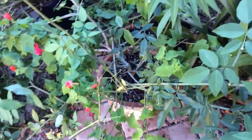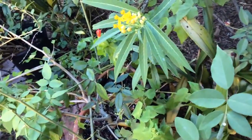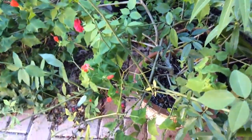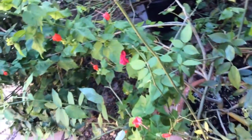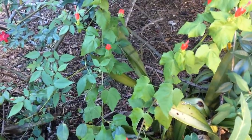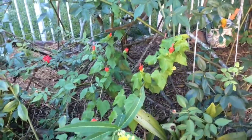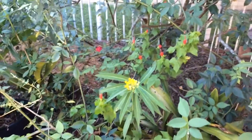I have not seen any pests or any real problems with this plant in that regard. I do see hummingbirds — I'm not so sure if these flowers attract them or they come for the other red flowers I have in the garden, but hummingbirds are for the most part attracted to red flowers, and I have seen them around.